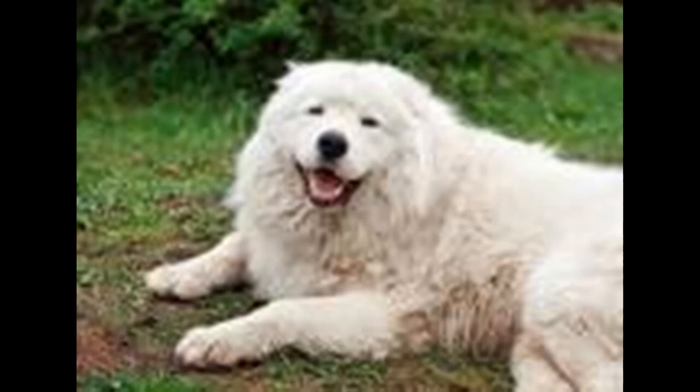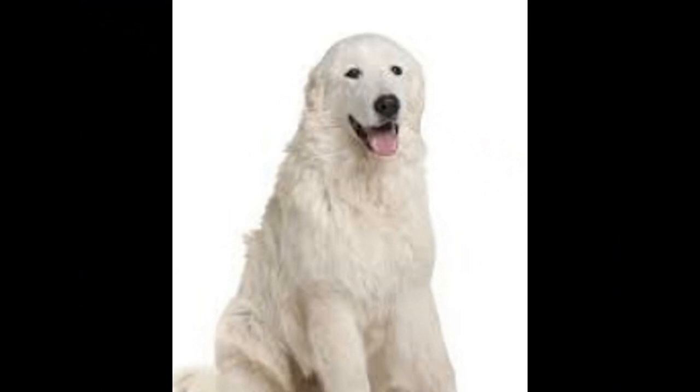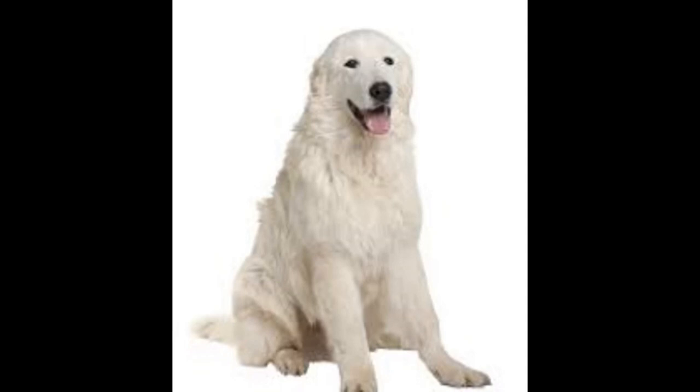7 Things You Should Know Before Getting a Maremma Dog. 1. They are loyal and protective. Maremma sheepdogs are fiercely loyal and protective of their flock, family, and property. 2. They need lots of space. Maremma sheepdogs are large dogs and need lots of space to roam and explore. A large yard is a must for this breed.